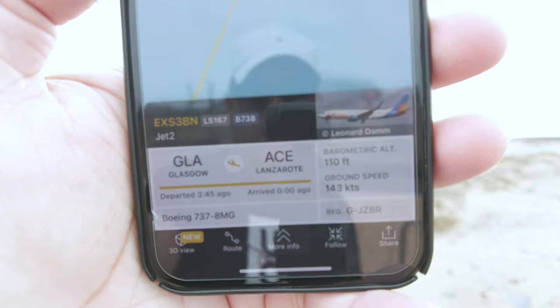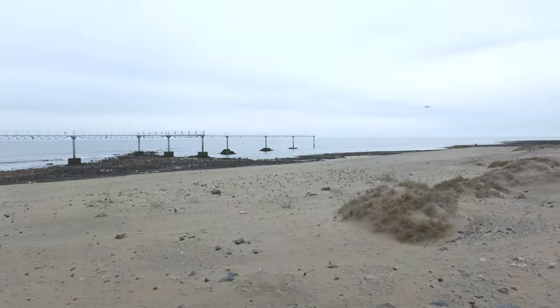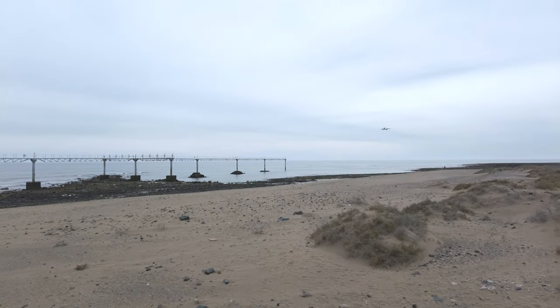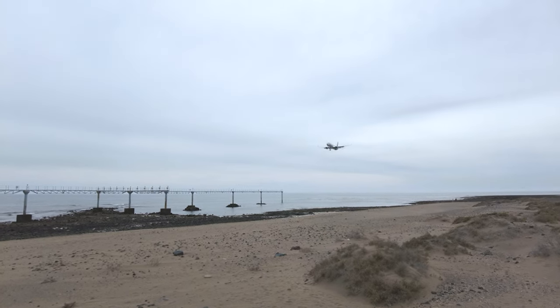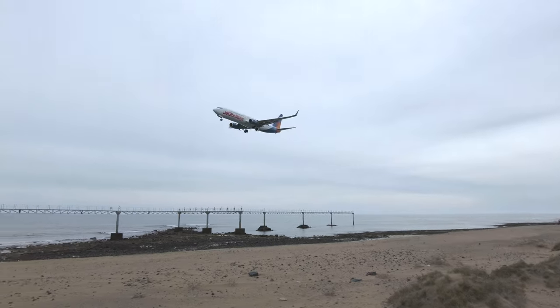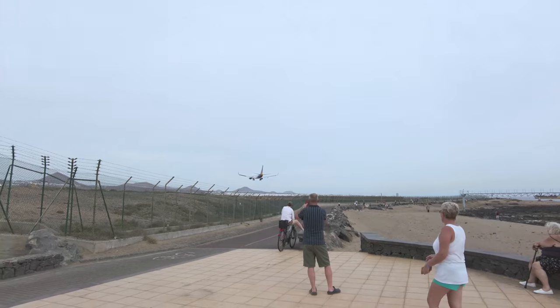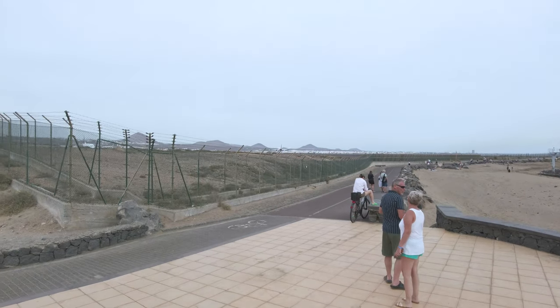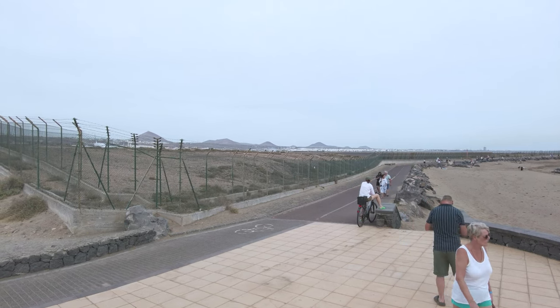And here is the next plane to land. It's a Ryanair RYR-1JL, Boeing 737 MAX 8200, coming in from Bristol. And here is the next flight coming in to land — this is coming in from Glasgow, another Jet2, EXS-3BN, a Boeing 737 MAX 8MG. Touchdown. Okay folks, so what I'm going to do is just change my vantage point. I'm going to see if I can get a new area to see some of the planes taking off.